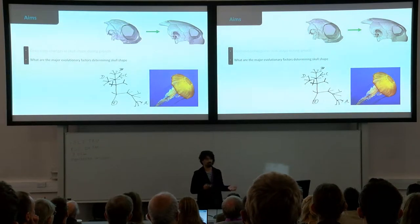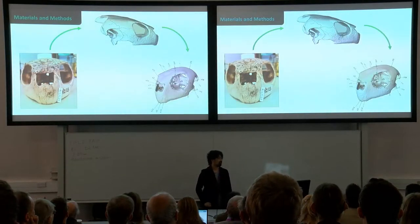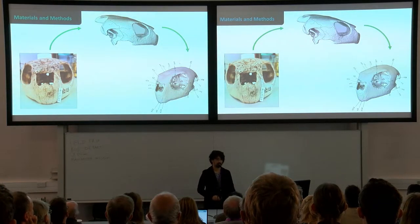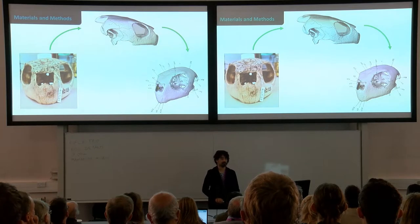I tried to explore what factors determine skull shape — is it phylogenetic? Is it ecological? I grabbed every skull, specimen, and ethanol-preserved baby I could, CT scanned them all, and then using geometric morphometrics, I got 46 landmarks and compared all their shapes.